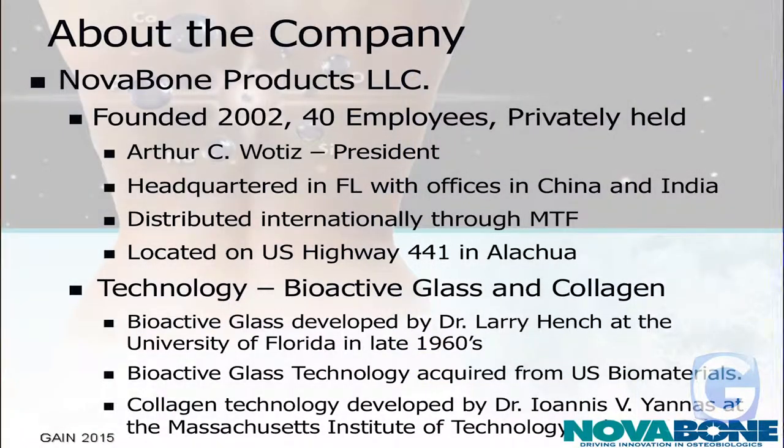The company was founded in 2002. Right now we have 40 employees and we're privately held. A gentleman by the name of Arthur Wotiz is our president. We are headquartered in Florida, and we have offices in China and India. We are also distributed internationally through MTF, which stands for the Musculoskeletal Tissue Foundation, so they have a presence in more than 80 countries throughout the world.